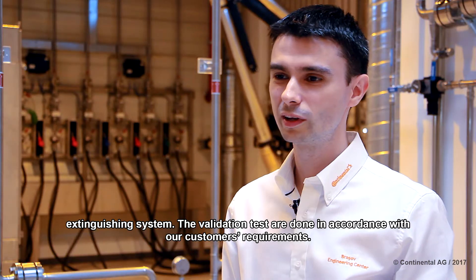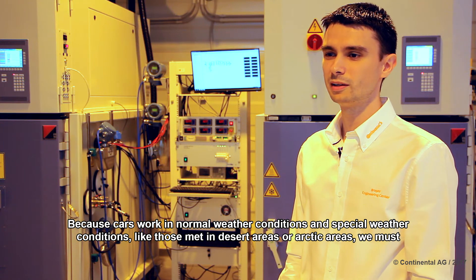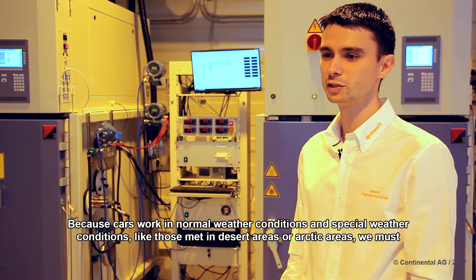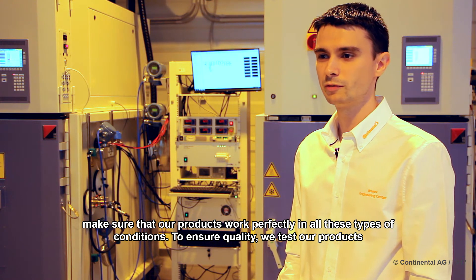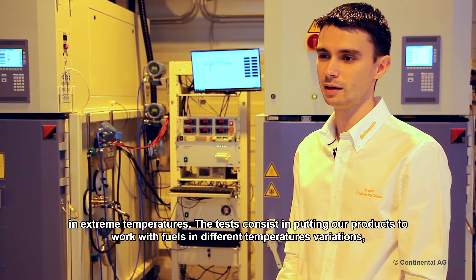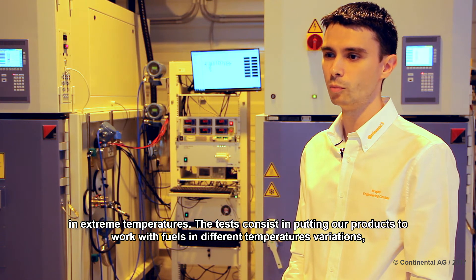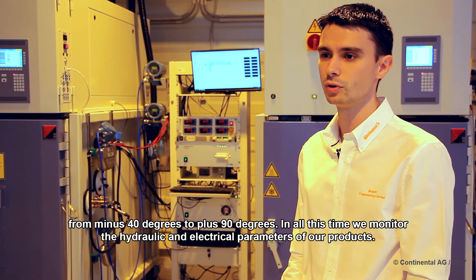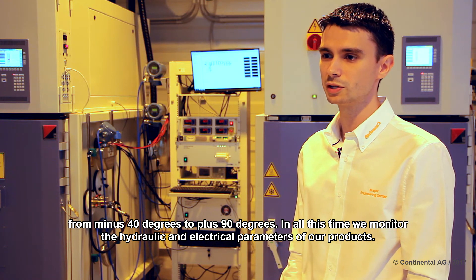The validation process is carried out in accordance with our clients' requirements. Our clients are major automobile manufacturers. Because vehicles operate both in normal environmental conditions and in special conditions — such as those found in desert zones or arctic zones — we must ensure that our products function flawlessly in all these conditions. For this, we perform a series of tests at extreme temperatures, running our parts and products in fuel across temperature variations ranging from minus 40 degrees to plus 90 degrees Celsius.